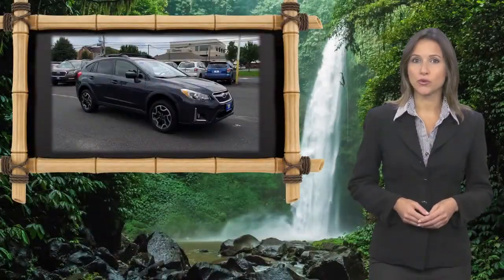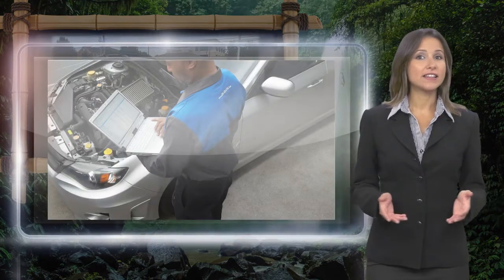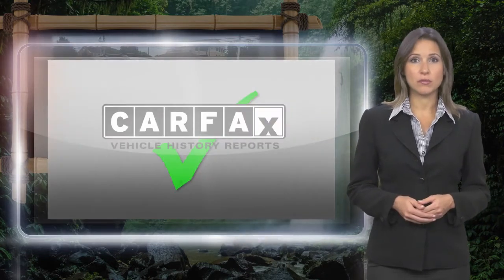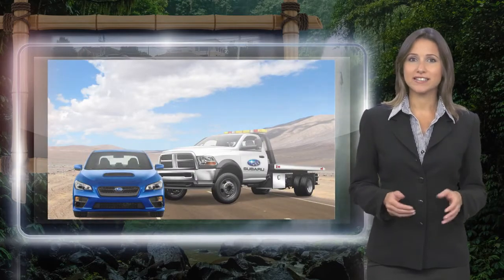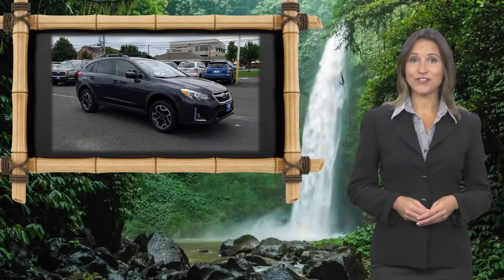Every certified pre-owned Subaru gets a stringent multi-point safety inspection. Anything that doesn't meet our high standards is repaired or replaced. With a complimentary Carfax history report and 24-7 roadside assistance, there's no reason not to buy Subaru Certified Pre-Owned Vehicles. Ready for new adventures.